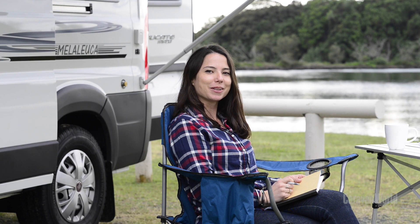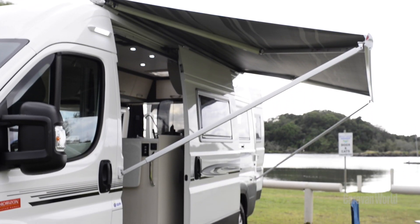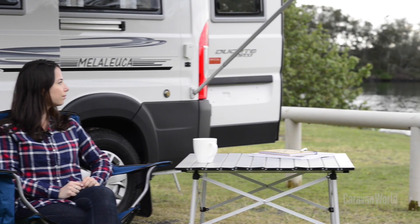Sitting out here under the Melaleuca's awning by the banks of the Brunswick River, it's the perfect way to start another day of touring in the Northern Rivers.